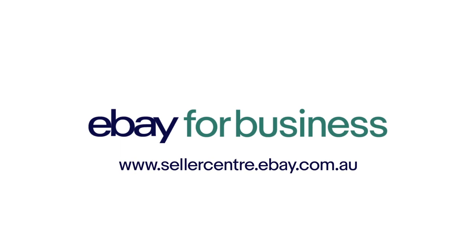Market to who matters, when it matters. Get started today! Head to the eBay Seller Center for more information.